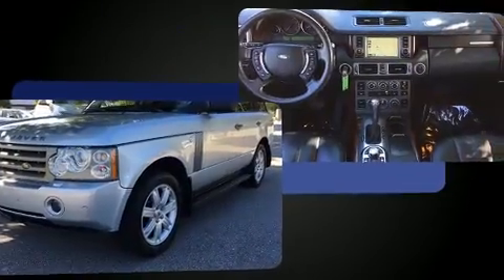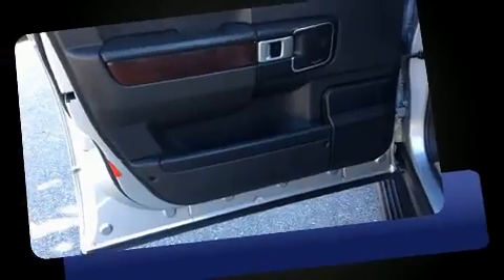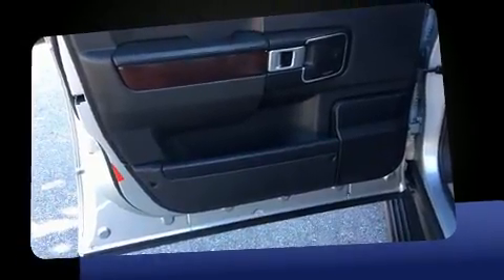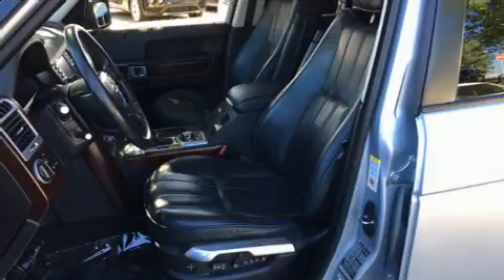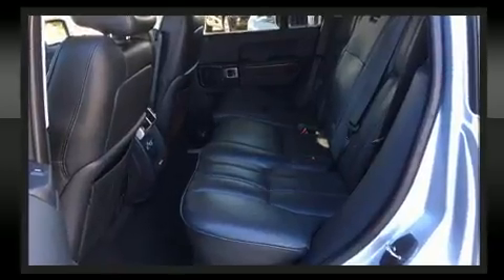A wealth of standard features mean that you no longer have to sacrifice. Like leather upholstery, a power seat, an outside temperature display, heated front and rear seats, skid plates, rain-sensing wipers, remote keyless entry, and voice-activated navigation.